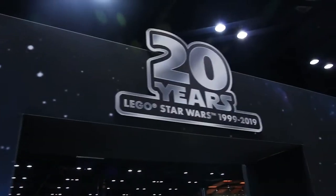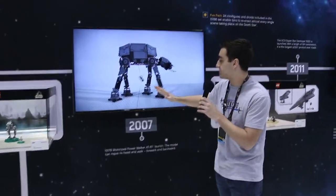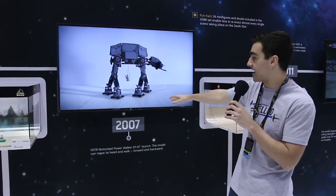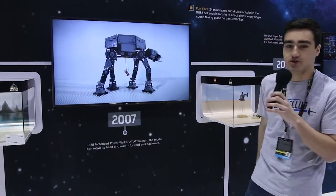Now as we move over to this side, the more current years, we come to one of my favorite sets — this is the first motorized LEGO Star Wars set with the power functions motors, the walking AT-AT. You can see this video here of the actual set moving with Luke pulling up on the string there.